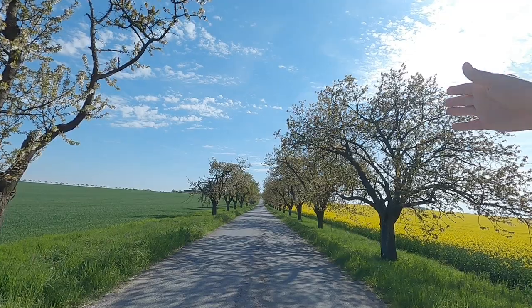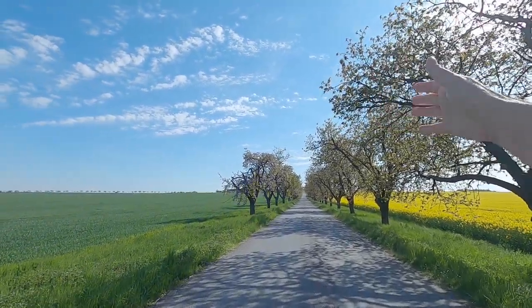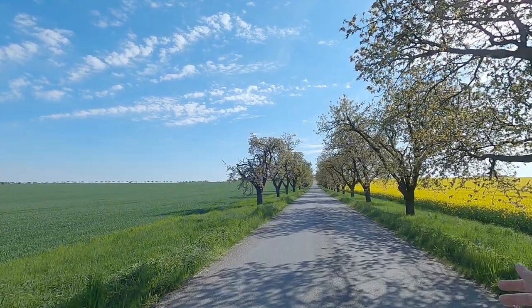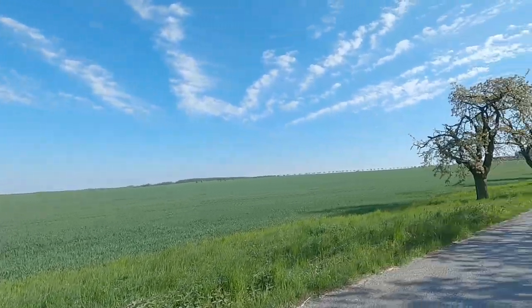I always asked why these trees were put on the side of the road — like when you're driving a car you're just going to crash into one of these trees. I was like, what's the point of that? Why would you do that?